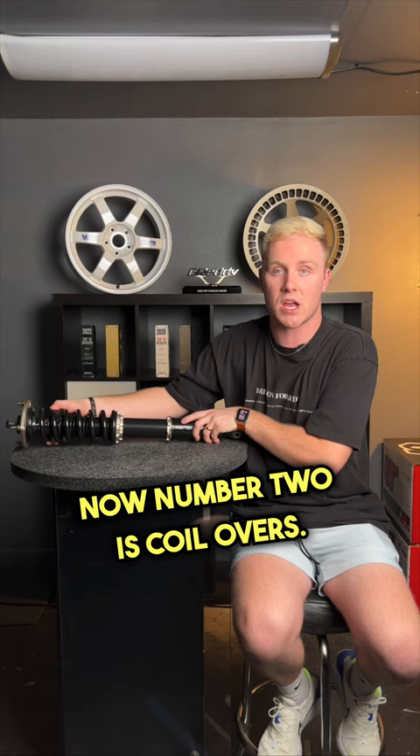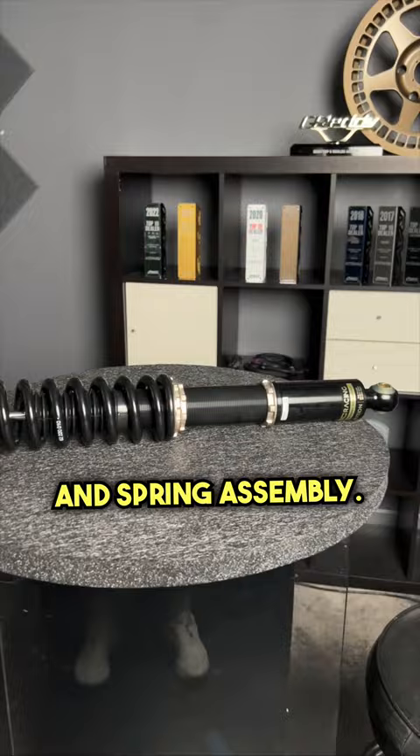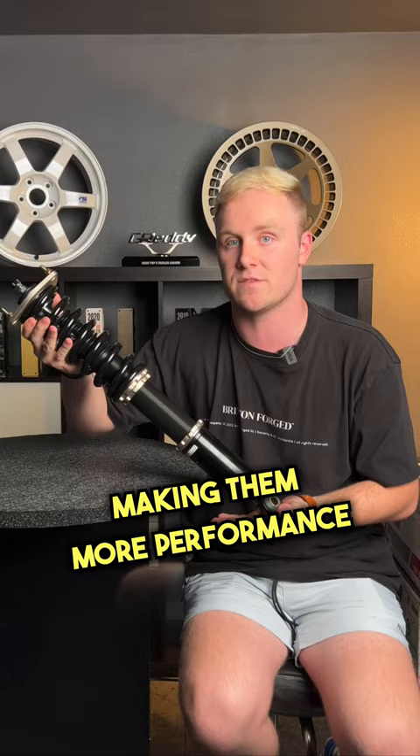Number two is coilovers, and coilovers are the more expensive option because you replace your entire strut and spring assembly. These allow you to adjust your ride height and dampening level, making them more performance focused.